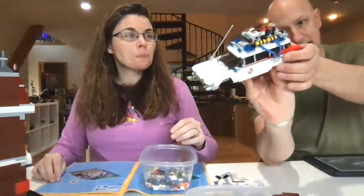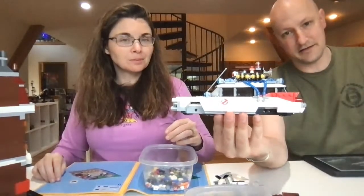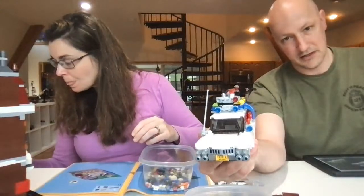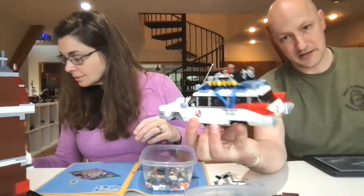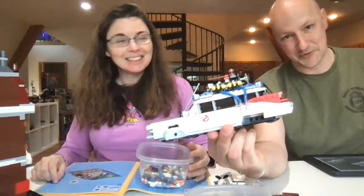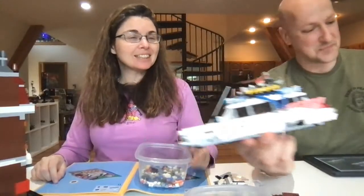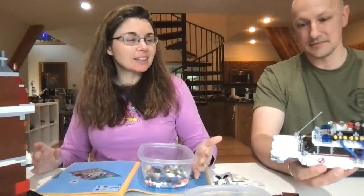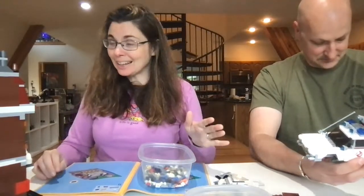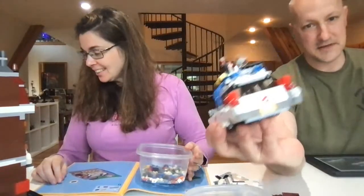It's as done as we're going to get it. So this will go inside the firehouse HQ on some two-by-two or two-by-three cinder block bricks until we get the right wheels. I feel like it's very fitting — when they first bought the car and brought it back, it needed a whole lot of work. So this is sort of reminiscent of that.